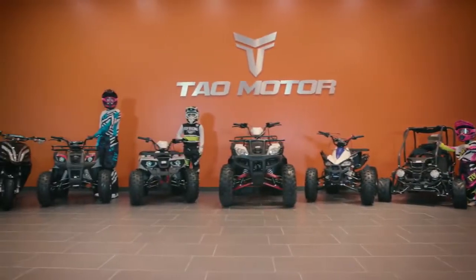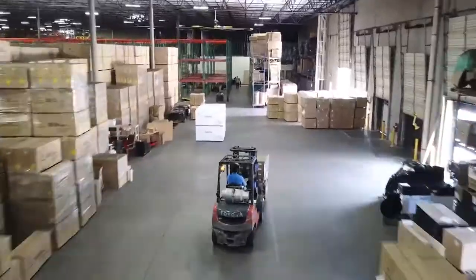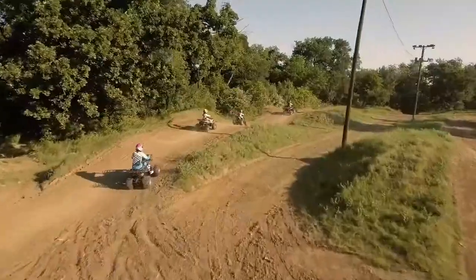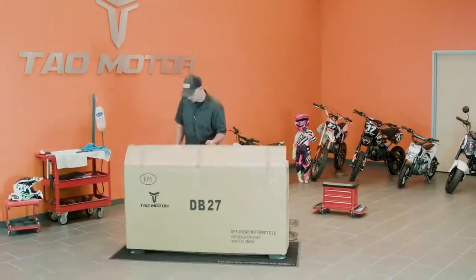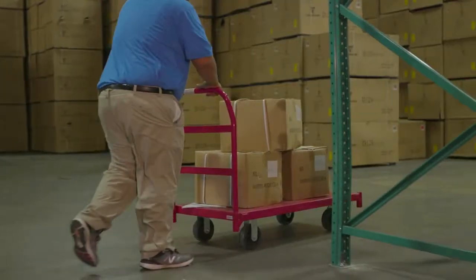Tau Motor is the largest affordable family power sports brand with over 1,000 dealers across the U.S. Rest assured that any need you have will be met. Tau Motor offers more than any other competitor, giving our dealers a distinct advantage with ATVs, dirt bikes, go-karts, and scooters, from our new how-to-assemble videos to an unmatched parts department, now stocking parts for every vehicle sold.